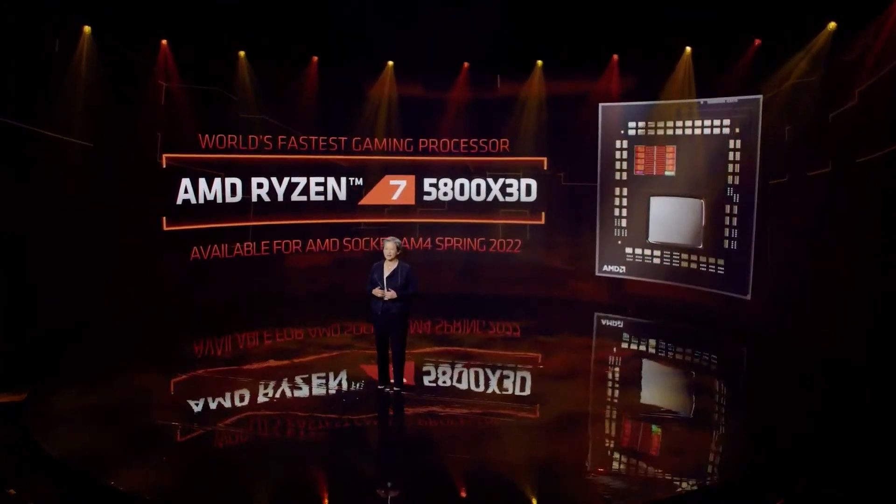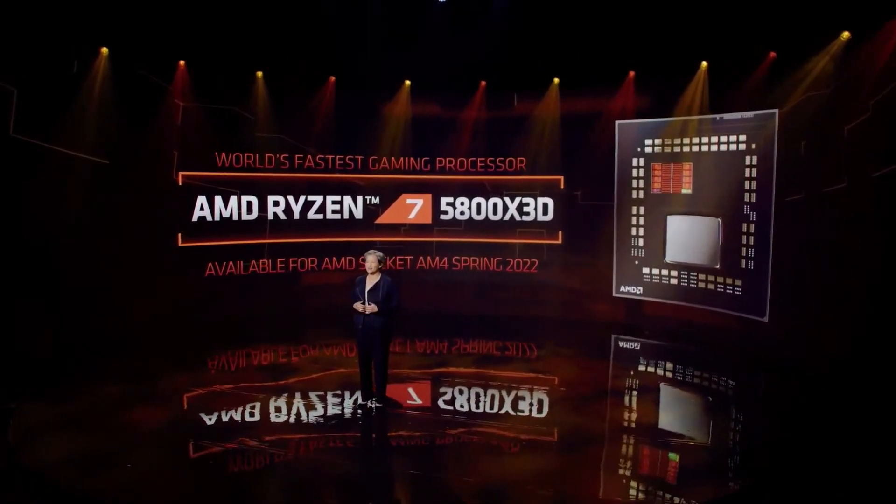Ryzen 7 5800X3D will be available starting this spring.